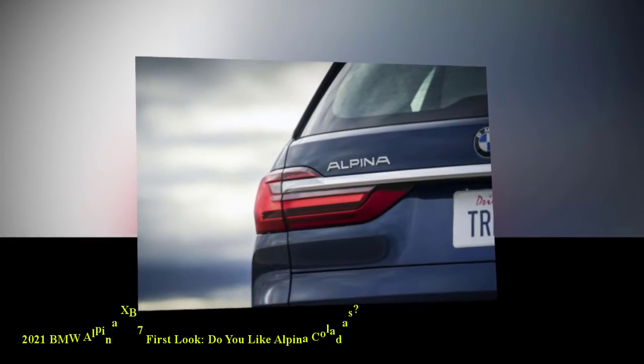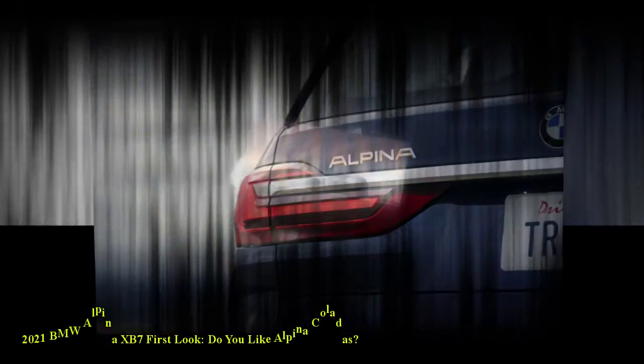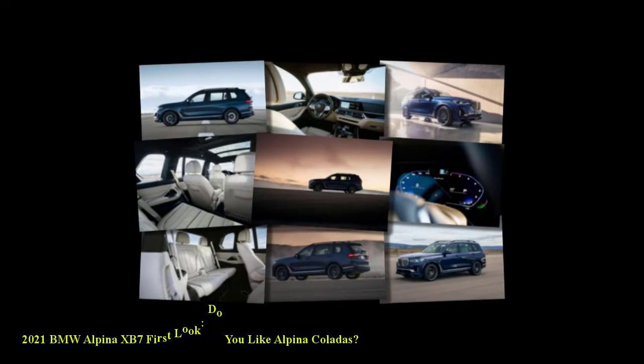Additional fancy interior touches include a Lavalina leather-wrapped sport steering wheel, a crystal glass iDrive controller with a laser-edged Alpina logo, illuminated Alpina door sills, and plenty of Alpina badging throughout.